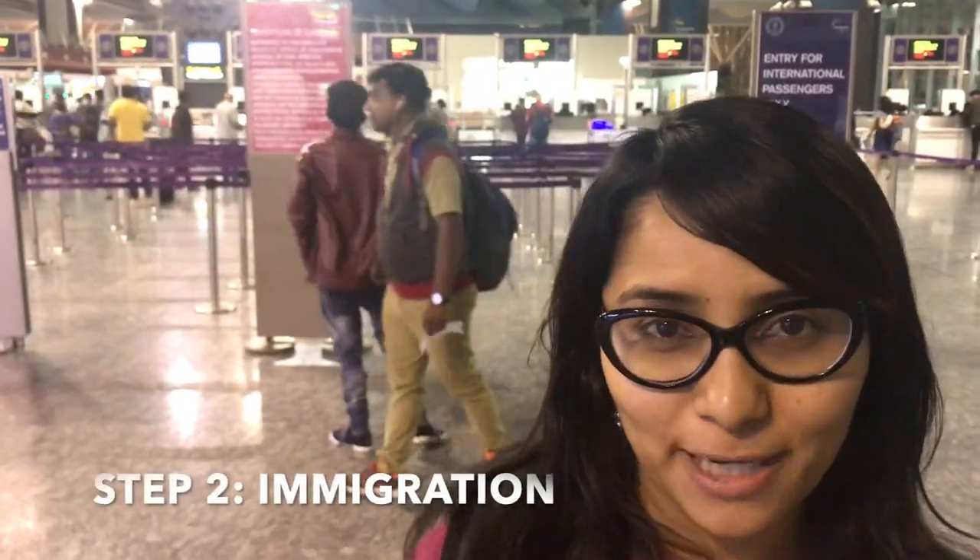If you are in the Bangalore airport, you need to come to the first floor to complete the next process of international travel, which is immigration. And that's where we are headed right now — immigration is right behind me.